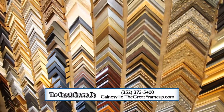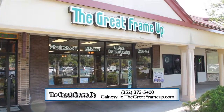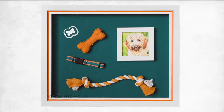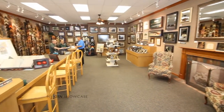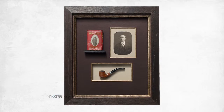Where do you go for real peace of mind at a great price? I can only think of one place and that's the Great Frame-Up. Serving Gainesville for over 11 years, the Great Frame-Up can frame just about anything in any style. From the minute you walk in, you will feel like one of the family — it's a family owned and operated business by people who live right here in the Gainesville community.